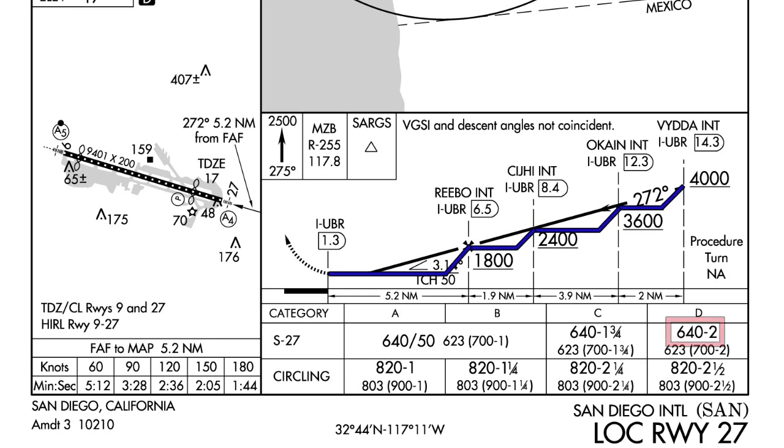How do we know when we're at these checkpoint fixes? If we have the DME, we can use it to identify our checkpoints. Under VITA it reads 14.3 — meaning 14.3 miles from the localizer. At OKANE we're at 12.3 miles. At CG we're at 8.4 miles. And at REBO we're at 6.5 miles. This is the easy way to do it if we have DME.